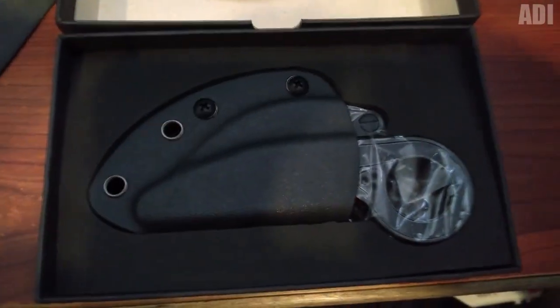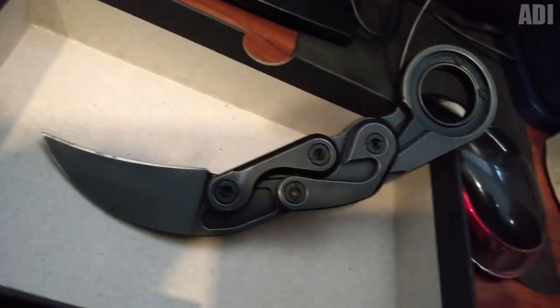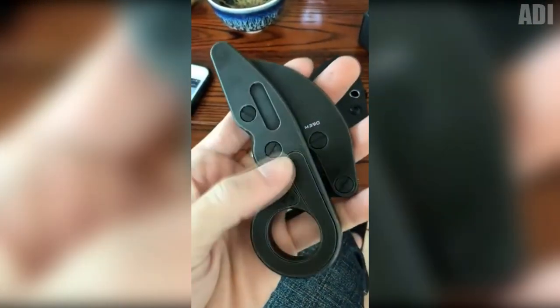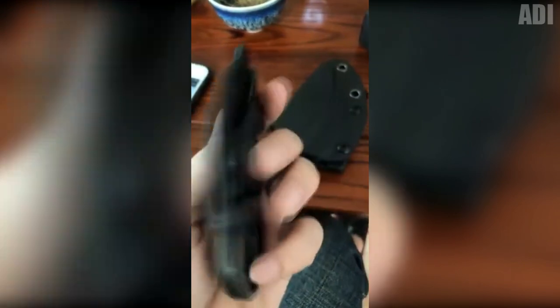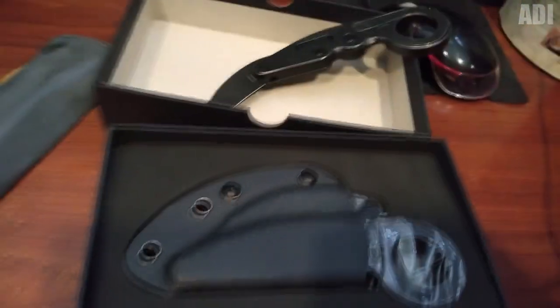Many people know the Karambit, but what if I show you a rather interesting copy that has a folding design? This knife is made of a special metal alloy distinguished by its strength and durability. When folded, the knife has a very interesting shape, and you can unfold it into working condition with just one hand. The unfolded length is about 15 centimeters and the blade length is 5 centimeters. Such a knife is worthy to add to your collection of cool things.